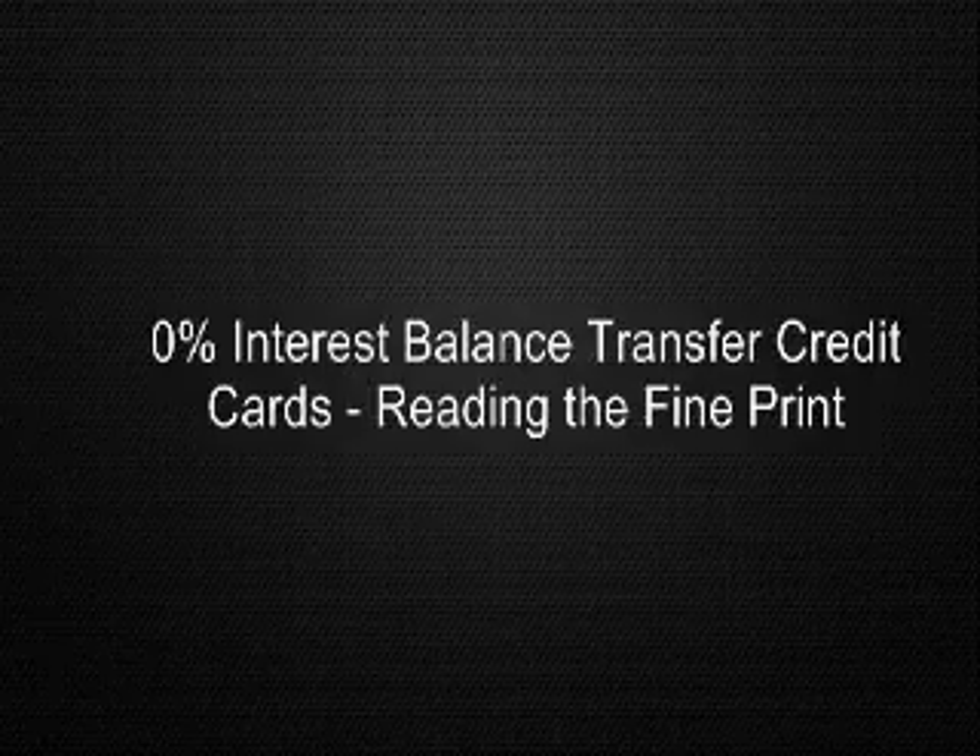Is this price worth paying? In the past, many credit card companies charged no balance transfer fee, and those that did charge for balance transfers limited the fees to a maximum of $75 per transaction. With so many people scrambling to transfer their balances and credit card companies suffering massive losses, most balance transfers now average about 3–5% per transaction.